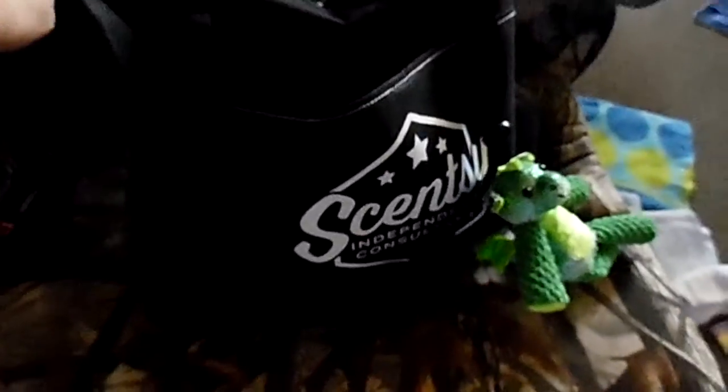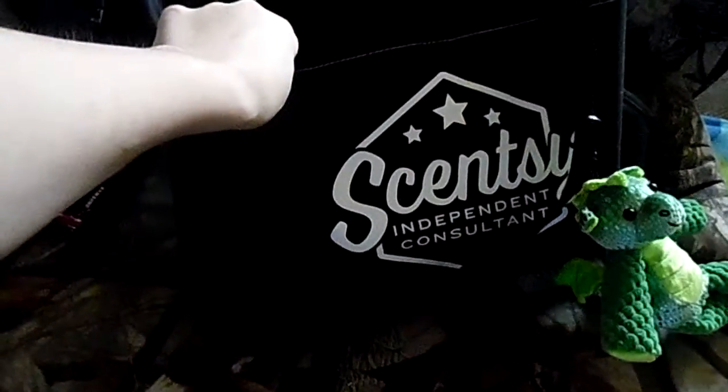I got my Cincy shirt and it says Cincy on the back. I got my Cincy bag, which I use as my purse now for advertising. And it is huge — it's got two pockets on either side, and it is huge inside.